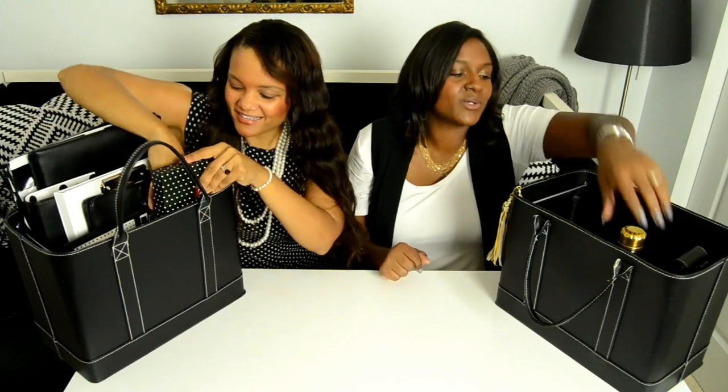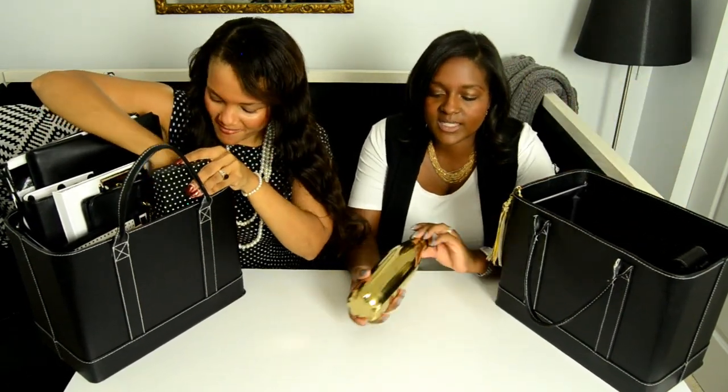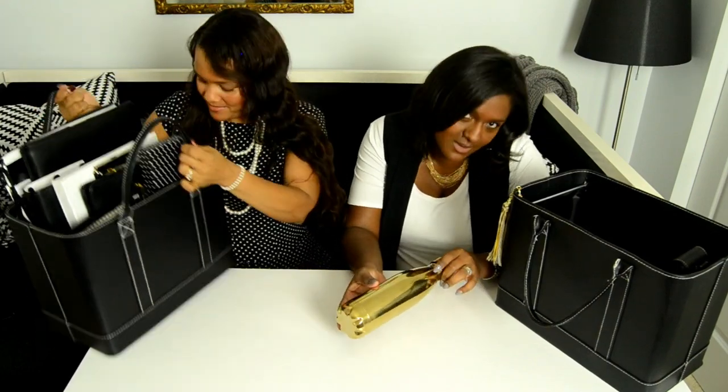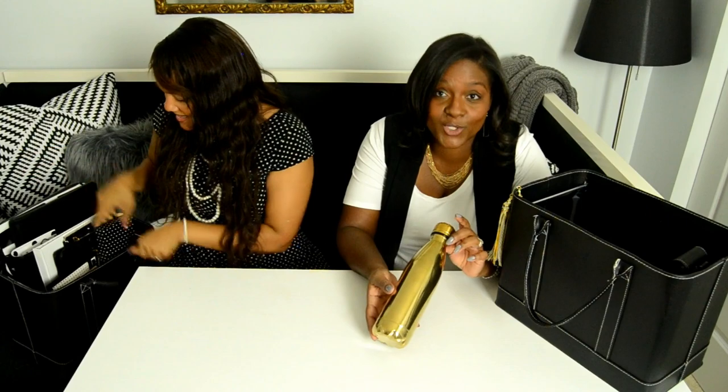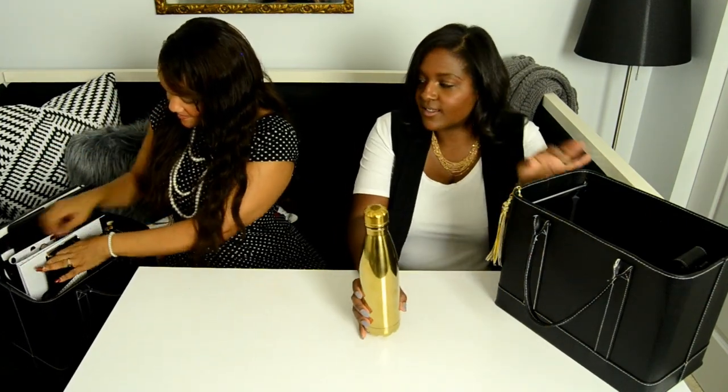We also have a water bottle. It keeps coffee hot for a long time and water cold for a very long time — and again, it's adorable and works with our color scheme.